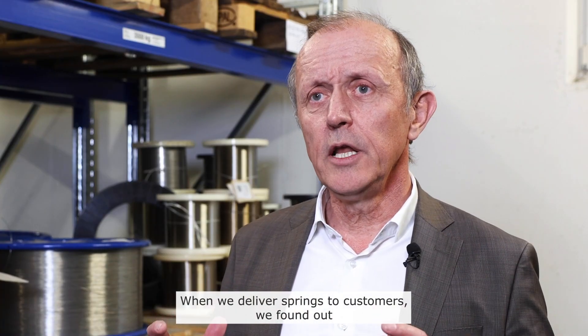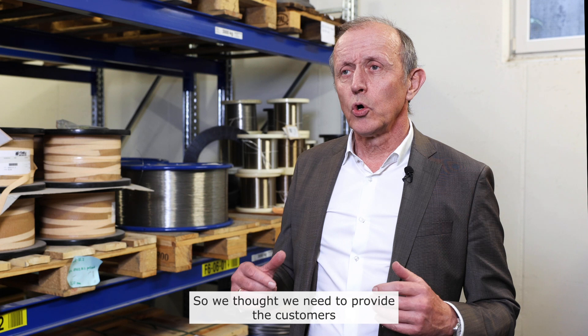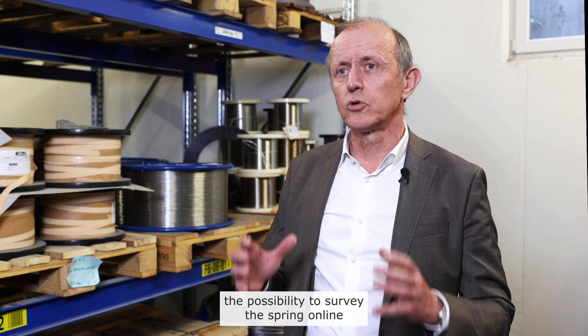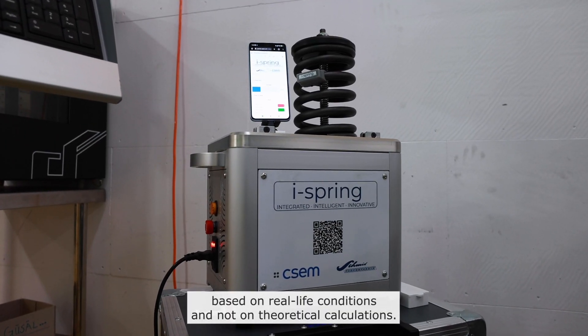When we deliver springs to customers, we found out that when springs fail it's a major problem for the customer. So we thought we need to provide the customers with the possibility to survey the spring online based on real life conditions and not on theoretical calculations.